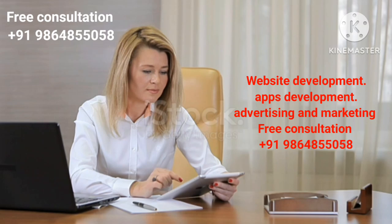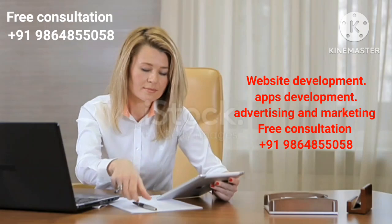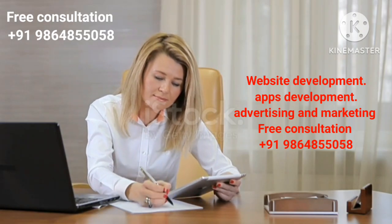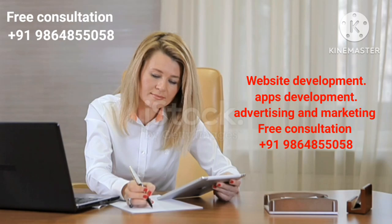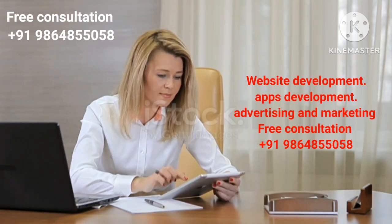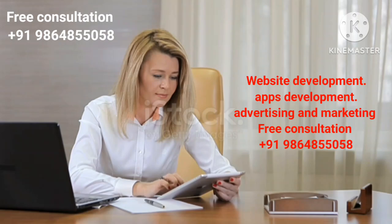नमस्ते दोस्तों, आपका स्वागत है हमारे यूट्यूब चैनल, डिजिटल मार्केटिंग की दुनिया में। मैं हूँ दुर्लव सकिया और मैं एक 7 साल के अनुभव से भरपूर डिजिटल मार्केटिंग विशेषज्ञ हूँ। आईटी कंपनियों में काम करने का भी अनुभव रखता हूँ और यहाँ हूँ ताकि आपको डिजिटल मार्केटिंग की दुनिया में लेटेस्ट टिप्स, ट्रिक्स और समाचार मिल सकें।